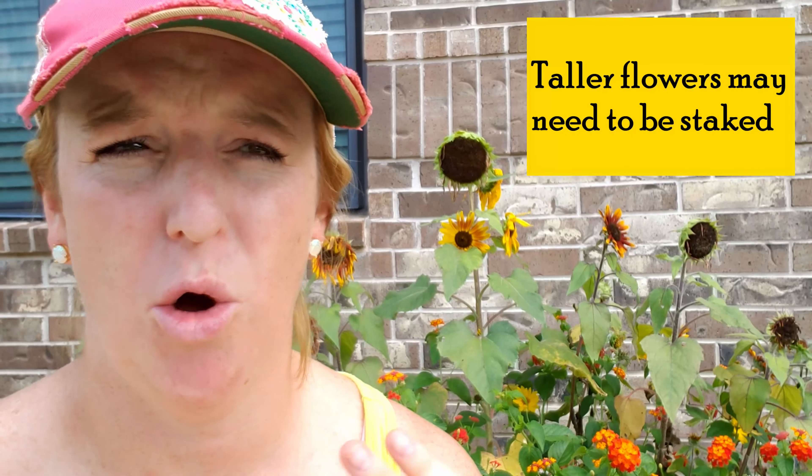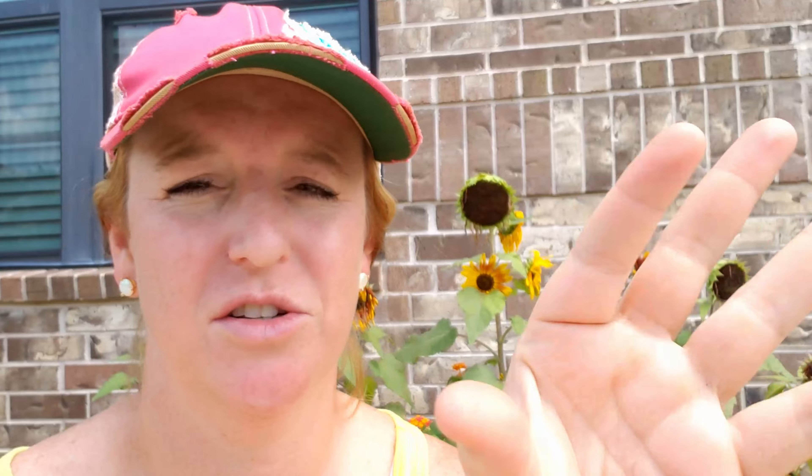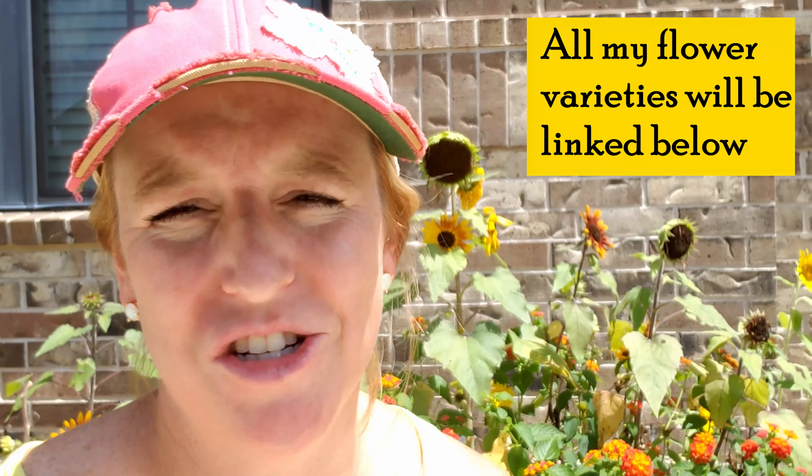The taller varieties, if you have a lot of wind or they're in a really open area, may need to be staked so that they don't fall over — once they fall over it's really hard to get them back up again. A fascinating thing about sunflowers is that the mature flowers will actually turn their face towards the sun, so in the morning they'll be facing one direction and by the afternoon the other. You can see here I have three different varieties mixed together — I really like the Tiger's Eye variety because of the different colors. All varieties I'm planting will be listed below.